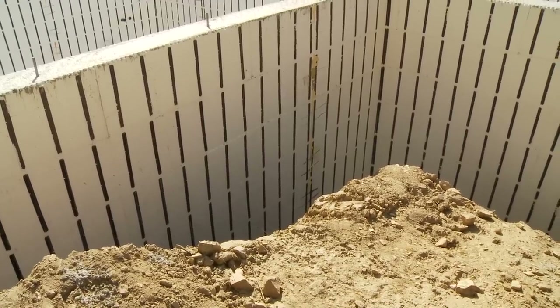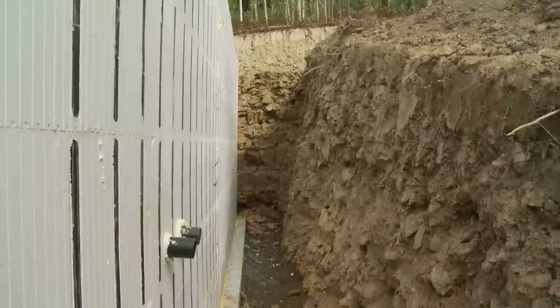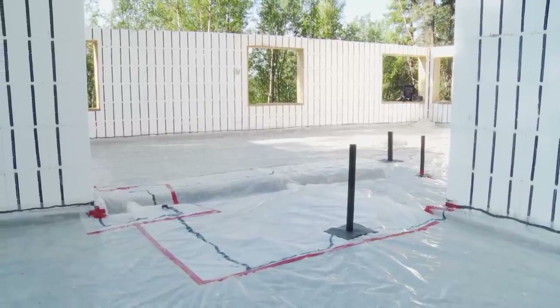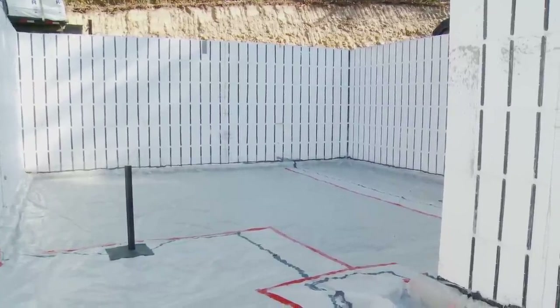Fairbanks and the surrounding hills especially has fractured schist, fractured rock, which has very high concentrations of radon gas, especially in some areas. In this region, it's very common to install a radon mitigation system during new construction.